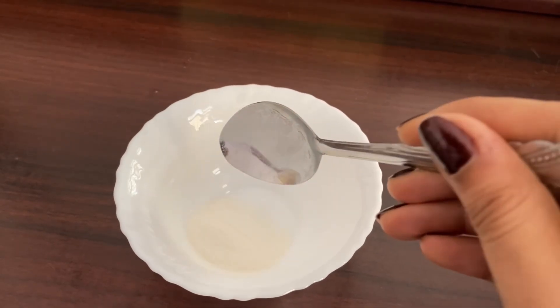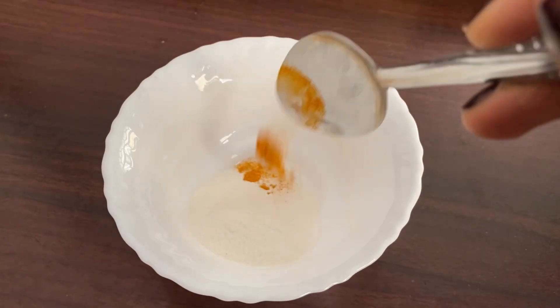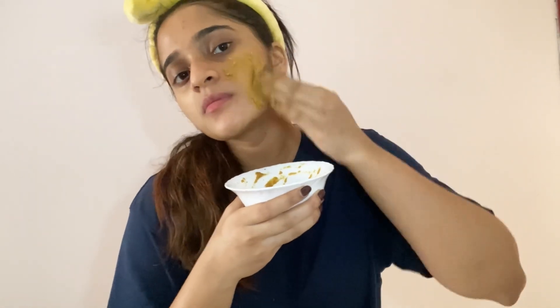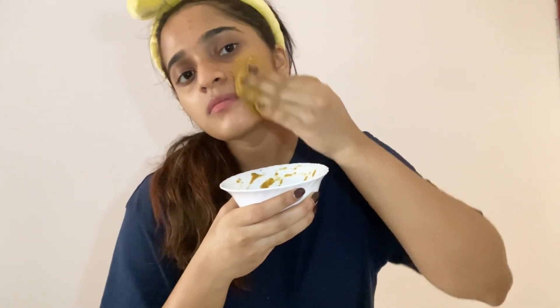The next mask uses a little rice flour, turmeric, coffee powder — which is optional — some sugar, lime, a little water, and olive oil. This is a skin brightening mask that will help fade acne marks.